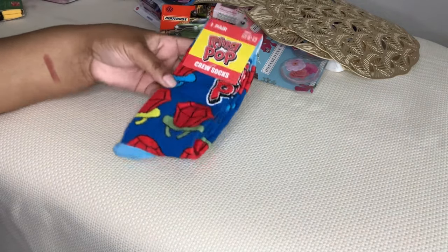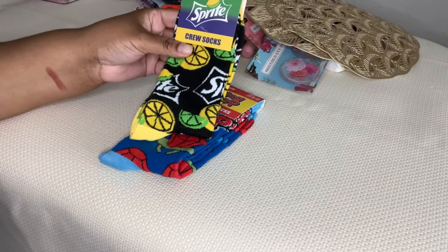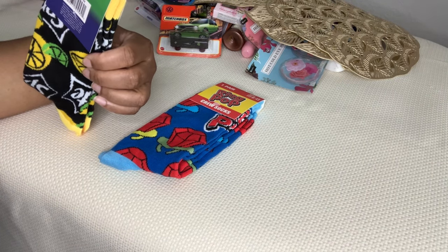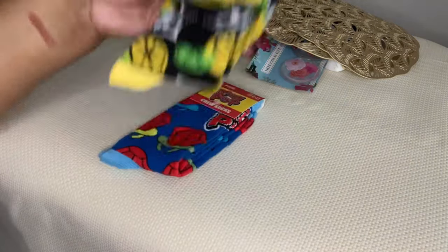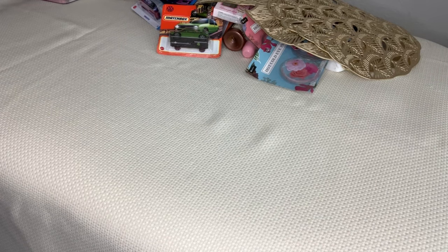These Ring Pop crew socks - I got the Sprite ones, and they had a Street Fighter one that I've already gifted to my brother. These are by Textus USA Inc. We usually get what they used to call crazy socks and then they changed their name, but then we started getting really cool socks again. These are so nostalgic. Nobody needs these mini pair of socks, but it's just so fun.